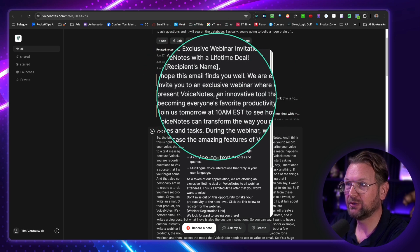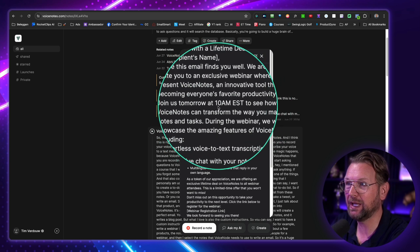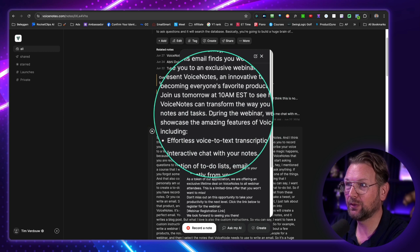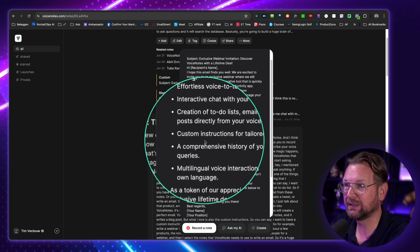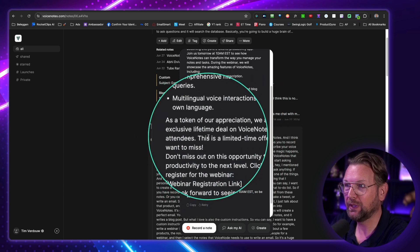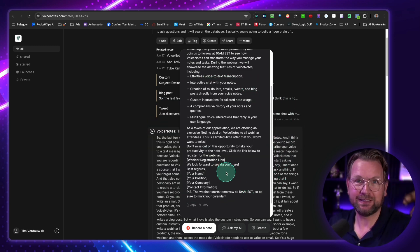Look at this. 'Exclusive Webinar Invitation: Discover Voice Notes with a Lifetime Deal. Hey, we're excited to invite you to an exclusive webinar where we will be presenting Voice Notes — an innovative tool quickly becoming everyone's favorite productivity app. Join us tomorrow at 10am EST.' It shows you the points: effortlessly voice-to-text transcription, interactive chat with your notes, creation to-do list, custom instructions, a comprehensive history of your notes. And as a token of appreciation, we're offering an exclusive lifetime deal to all webinar attendees. This is genius — it's saving me so much time for writing emails. I can just talk about the product and it writes the emails for me.